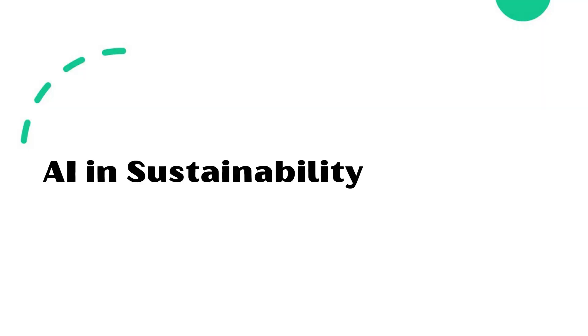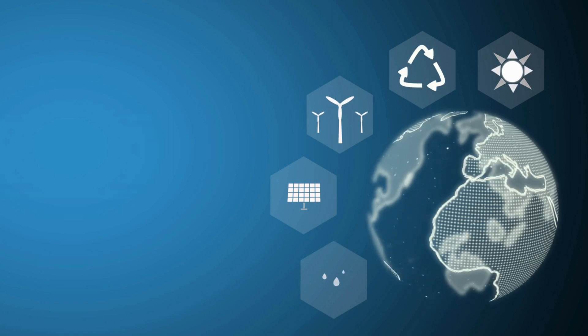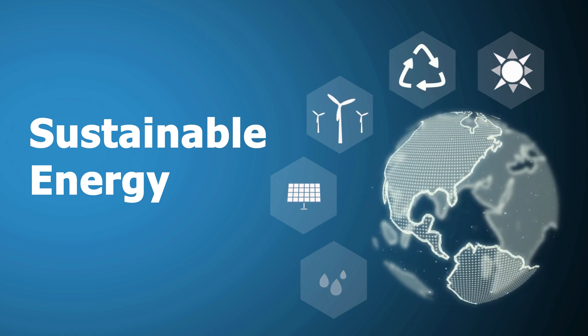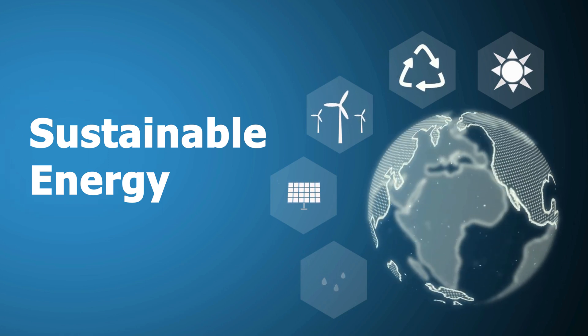AI in sustainability of power plants. AI can be used to adjust the output of distributed energy generation sources such as solar panels or gas turbines to match the demand for electricity and reduce greenhouse gas emissions.